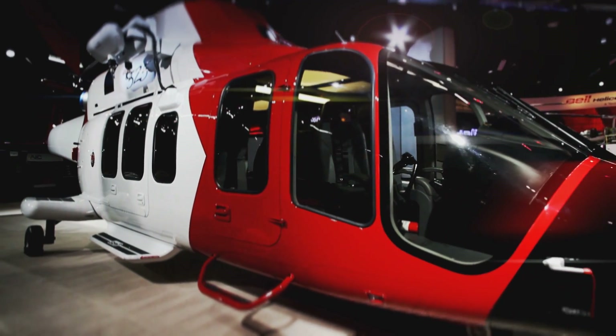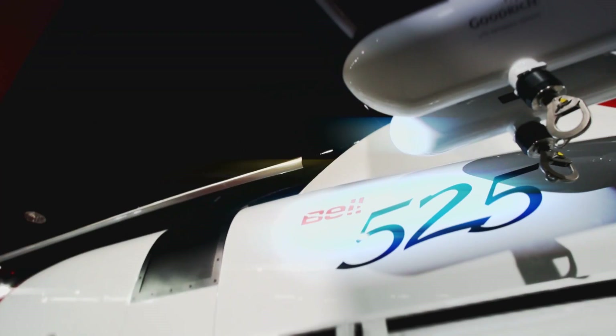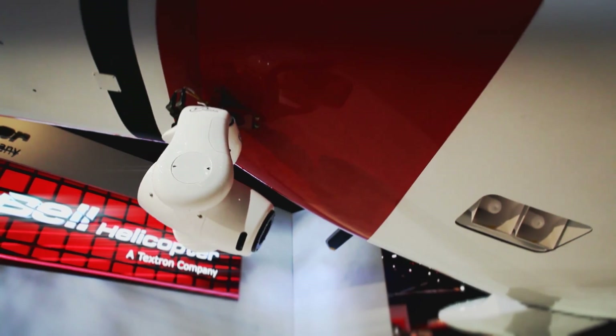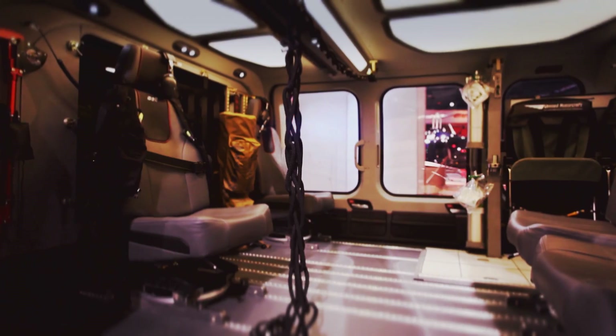Bell holds commitments for around 50 525s. It expects the aircraft to be popular for a mix of applications spanning oil and gas support, search and rescue, VIP transportation, and emergency medical operations.